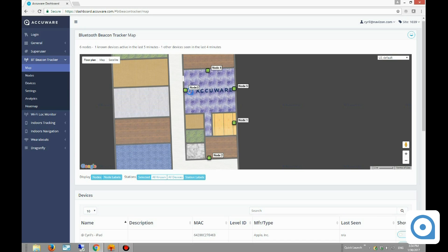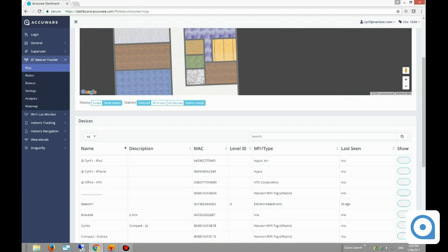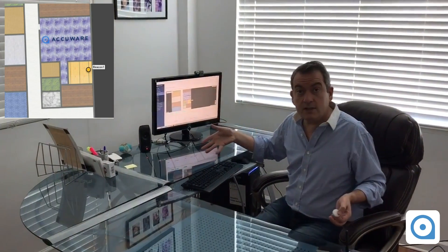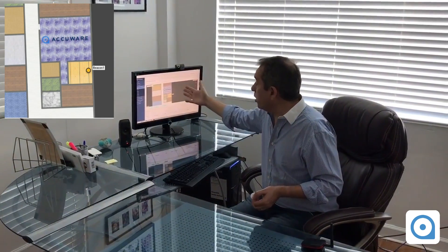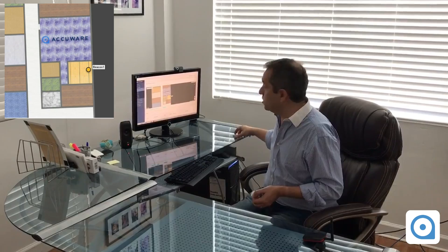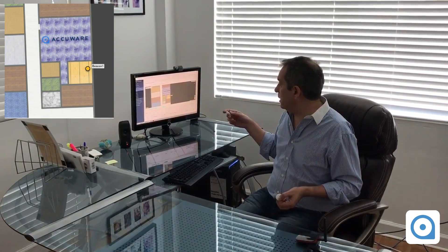Here in green you can see all the nodes that we have deployed inside the building. I'm going to make them invisible for now, since we know where they are, and I'm going to track the location of the beacon. As you can see, we're in the yellow room, which is this office, and we're going to move into the purple area to keep getting the location updated in real-time.